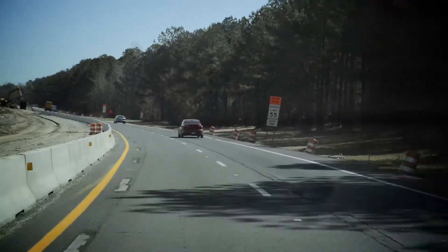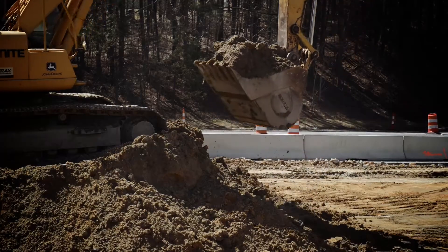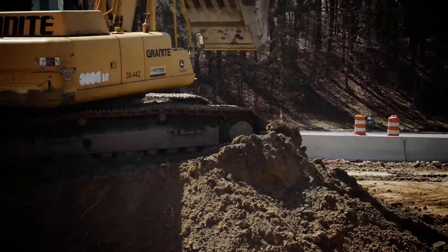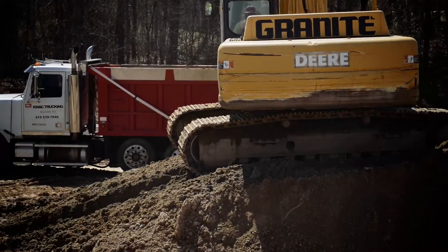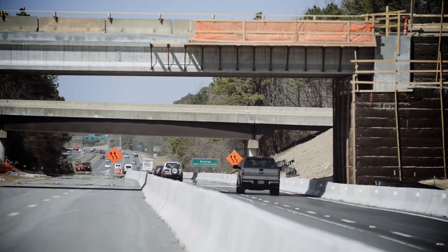These barriers allow the project to move along faster as construction crews work inside the walls, digging up the road and eventually replacing it while traffic still flows outside of them. The barriers come, though, with some challenges for drivers.